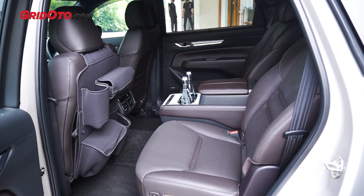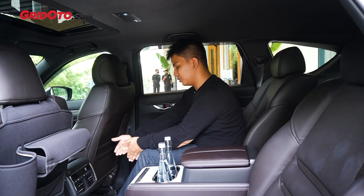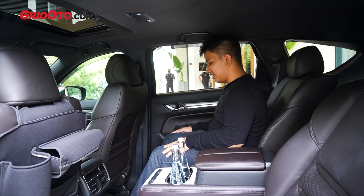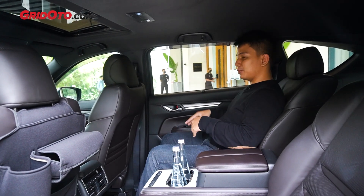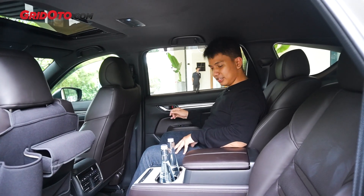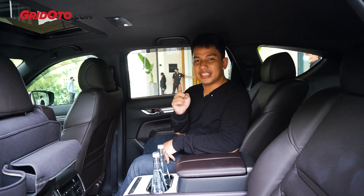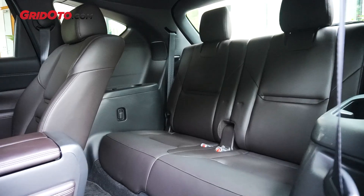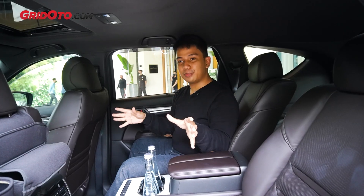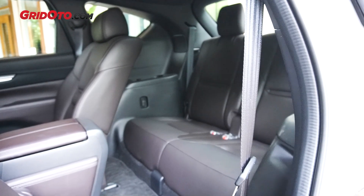Oke, soal akomodasi. Ini sudah diatur ke tinggi saya dan wow, ini lebih dari 10 jari. Benar-benar lega buat orang yang tingginya 165 cm. Lega banget. CX-8 ini adalah versi 3 baris dari CX-5. Jadi, nggak hanya memuat 4 penumpang dengan nyaman. Tapi bisa juga diisi hingga ke belakang, 6 penumpang totalnya. (Okay, regarding accommodation. It's been adjusted to my height and wow, it's more than 10 fingers of headroom. Really spacious for someone 165 cm tall. The CX-8 is the 3-row version of the CX-5. So it doesn't only comfortably seat 4 passengers, but can also be filled to the back — 6 passengers total.)